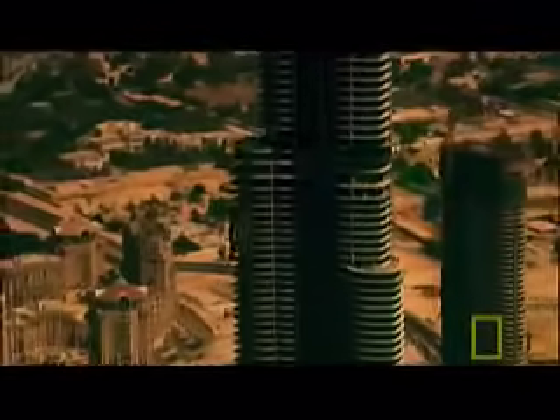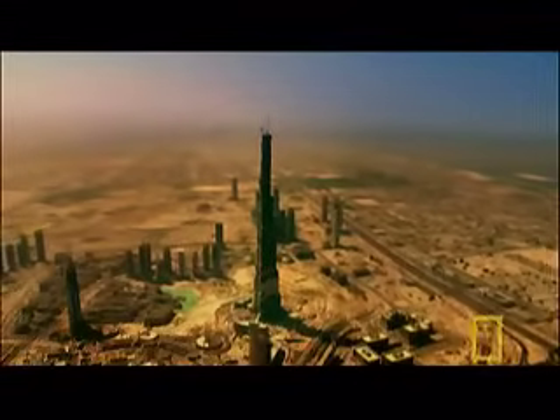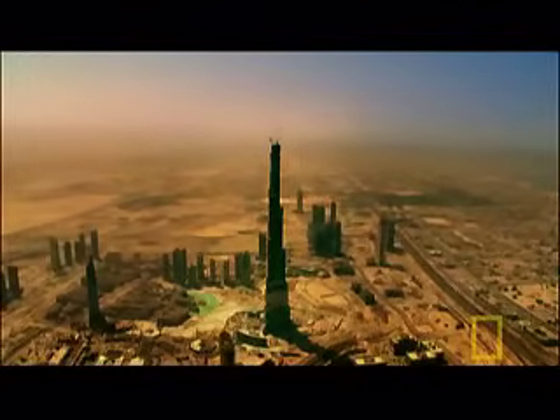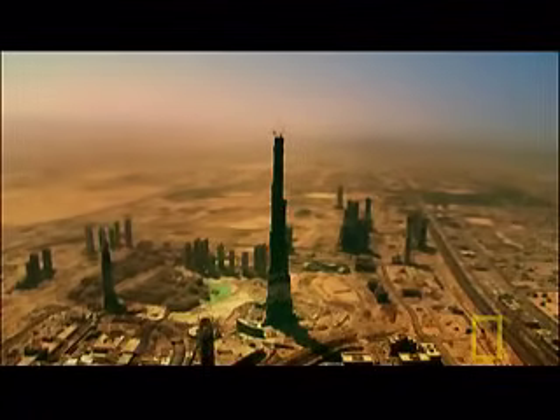A city in the sky, nearly half a kilometer tall, the Burj Dubai is the pinnacle of skyscraper engineering. It owes its success to seven key inventions.